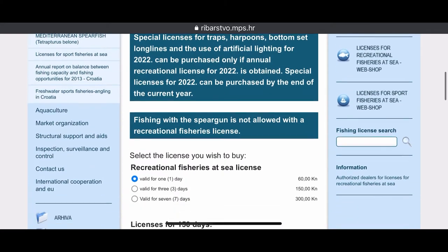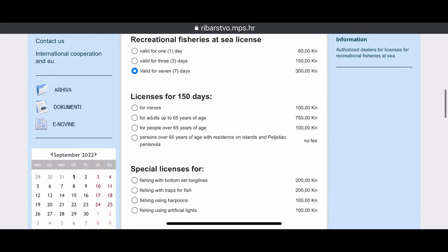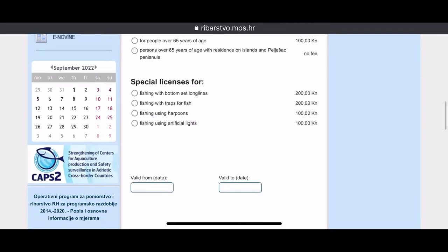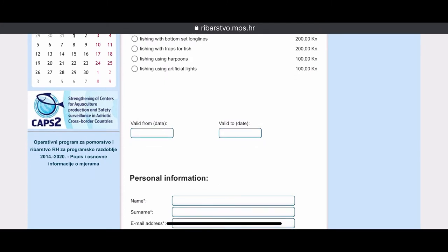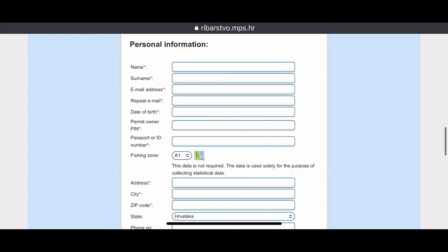First things first, you can choose the time your license will be valid for, and any special licenses you would have to be informed about. Then you can choose the validation of how long your license should run, or from which date it should start.